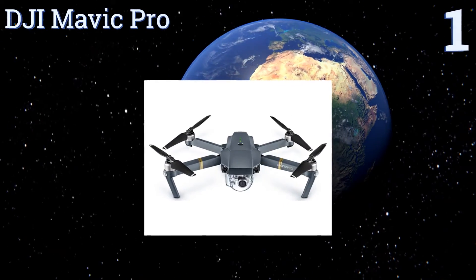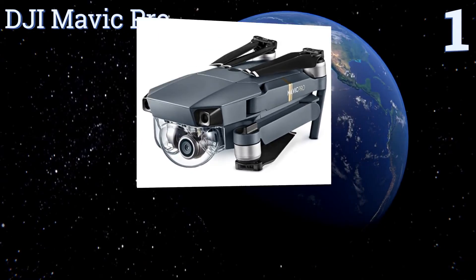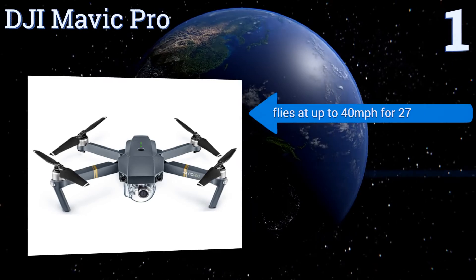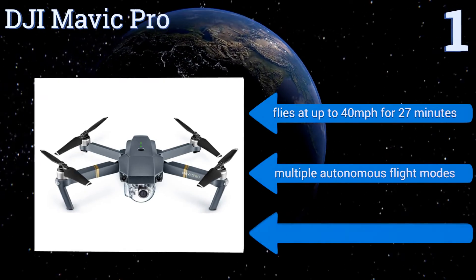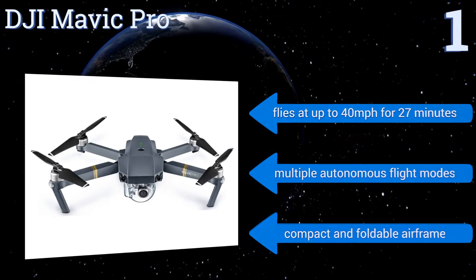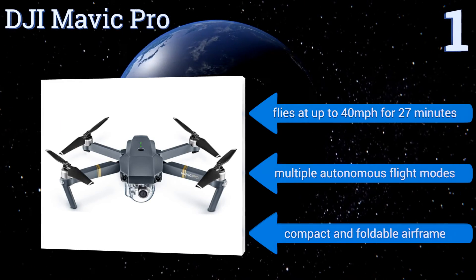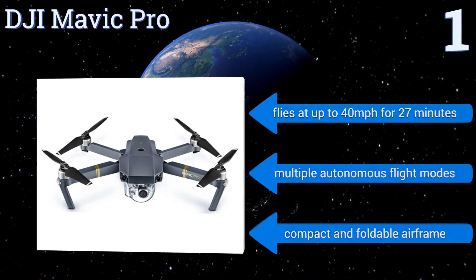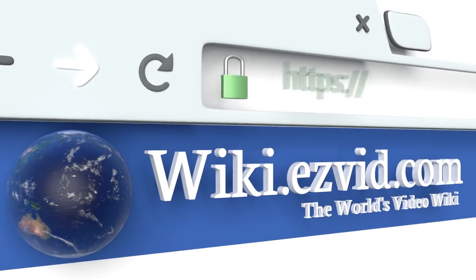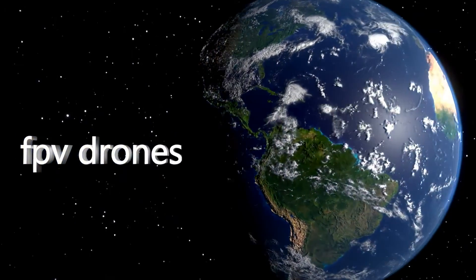Coming in at number one on our list, whether you're into recreational racing or recording chase scenes for feature-length video productions, the DJI Mavic Pro stands alone. Its 4K 12-megapixel camera with high-precision mechanical stabilization captures stunning footage. It flies at up to 40 miles per hour for 27 minutes and features multiple autonomous flight modes and a compact, foldable airframe. To see all of our choices, go to wiki.easyvid.com and search for FPV drones or click beneath this video.